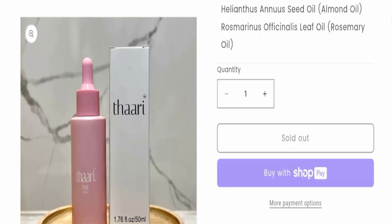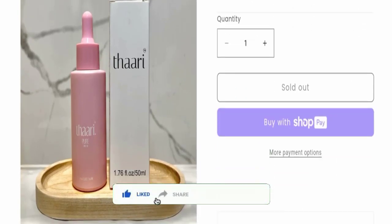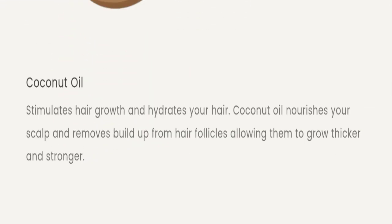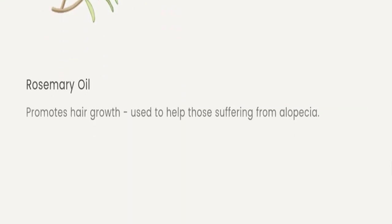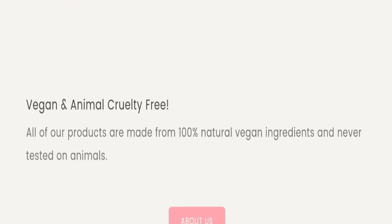The cost of this product is 22 GBP, as you can see here. This product is packed with natural oils like coconut oil, amla oil, castor oil, almond oil, and rosemary oil.